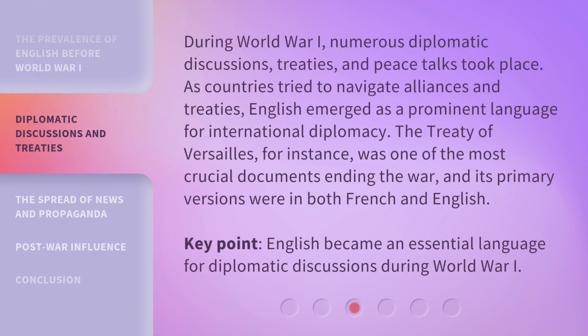During World War I, numerous diplomatic discussions, treaties, and peace talks took place. As countries tried to navigate alliances and treaties, English emerged as a prominent language for international diplomacy. The Treaty of Versailles, for instance, was one of the most crucial documents ending the war, and its primary versions were in both French and English. English became an essential language for diplomatic discussions during World War I.